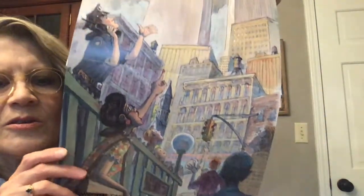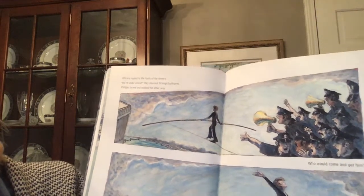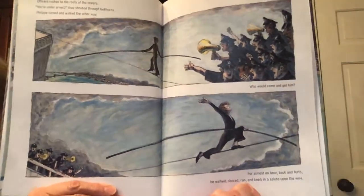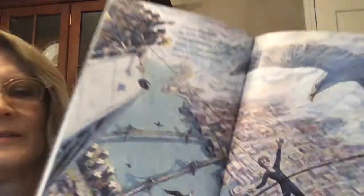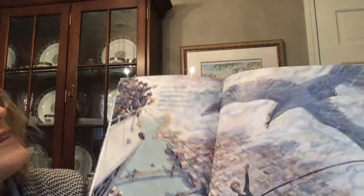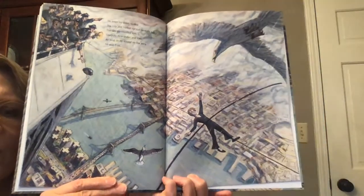The police saw it, too. Officers rushed to the roofs of the towers. 'You're under arrest,' they shouted through bullhorns. Philippe turned and walked the other way. Who would come and get him? For almost an hour, back and forth, he walked, danced, ran, and knelt in a salute upon the wire. He even lay down to rest. The city and harbor spread beneath him. The sky surrounded him. Seagulls flew under and over. As long as he stayed on the wire, he was free.